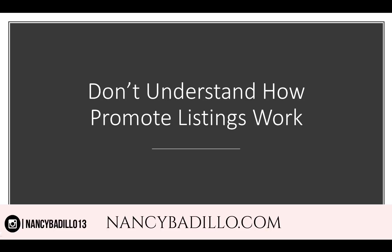Tip number four: not understanding how promoted listings work. A lot of people turn on a promoted listing, set a dollar budget, make cost-per-click adjustments, and just say 'let's see if I make money' — but it doesn't work that way. You have to understand that you only pay when somebody clicks on your ad, and you need to think about how much you're willing to pay per click and whether to set a bid amount. This is tricky: if you're using a competitive keyword like 'home decor,' the cost per click might be around 55 cents.